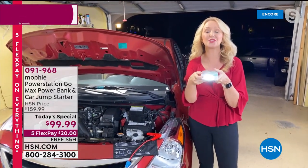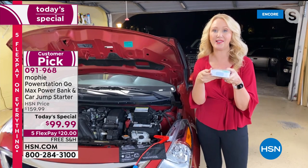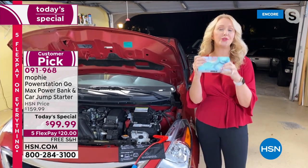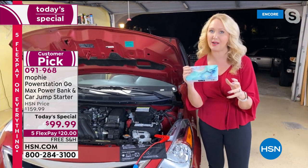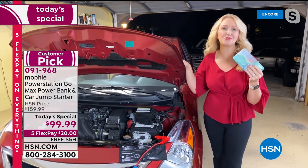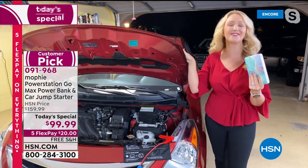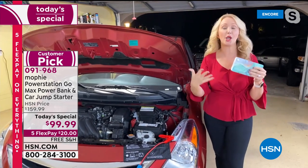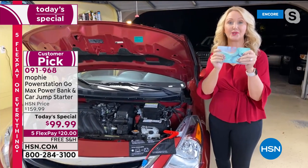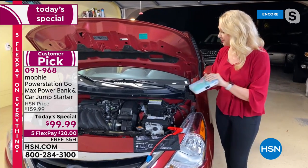There's also a super bright room-filling flashlight, a red emergency light, and a red blinking SOS light. This is your do-it-all device — great for everyday use and power outages. Not only can you jump your vehicles, trucks, SUVs, and golf carts, but also riding lawn mowers — over and over again. That's 83 times before you need to plug in and recharge.